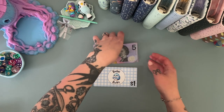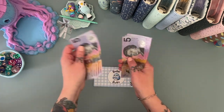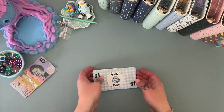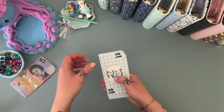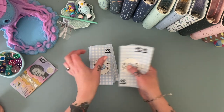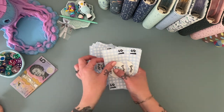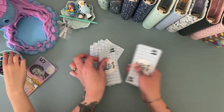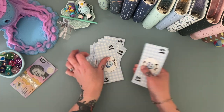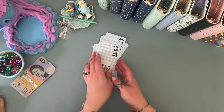So today we have 5, 10, 15, 20, 25, and 30 dollars to put in our mini savers. Let's just double check we've got the right amount — we've got 1, 2, 3, 4, 5, 6, 7, 8, 9, 10, 11, 12, 13, 14, 15, 16, 17, 18, 19, 20, 21, 22, 23, 24, 25, 26, 27, 28, 29, and 30.